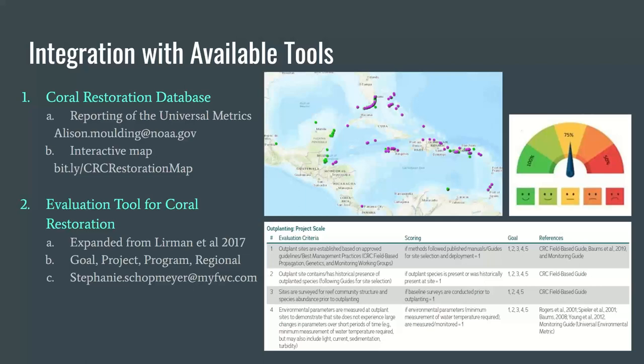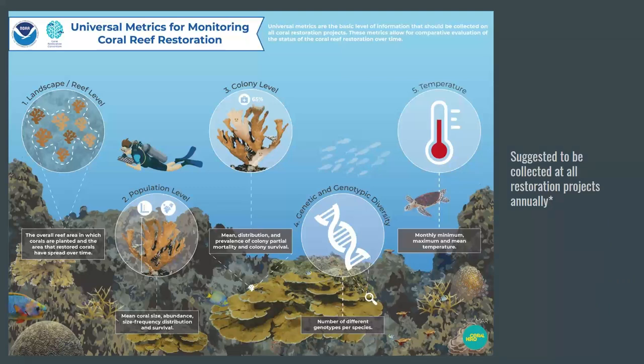Now that you have a bit of background on the guide, we are going to go into the details of all the universal metrics, which will be given in a little more detail than the rest because they will be used by all. This infographic, created by Cristina Gomez-Cortez from Coral Hero, depicts the five universal metrics: landscape or reef level metric, population level, colony level, genetic and genotypic diversity, and temperature. It is suggested that each of these be monitored on every restoration site, therefore being universal amongst restorations worldwide.